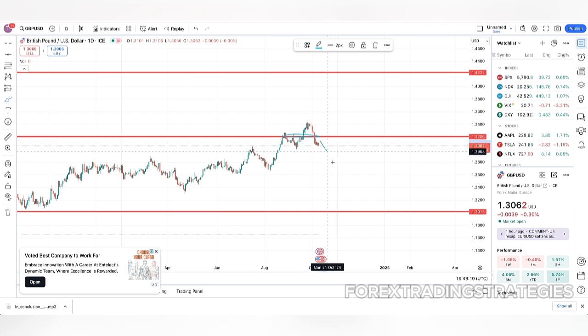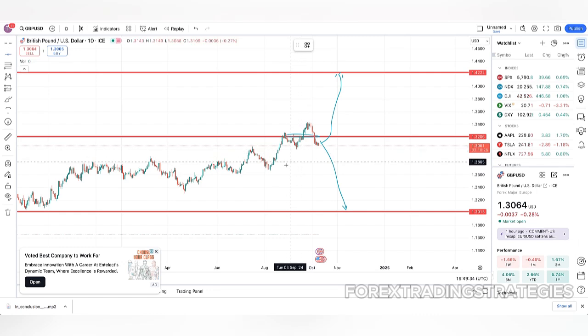Security is another crucial factor, with most traders feeling secure in the process due to IC Markets' regulations under multiple financial authorities. The withdrawal process itself is straightforward, and the company follows strict Know Your Customer guidelines, ensuring that all withdrawal requests are properly authenticated. This increases the safety of transactions, but can also add time to the process.